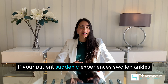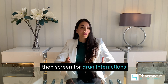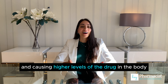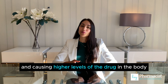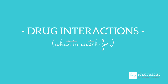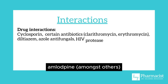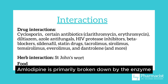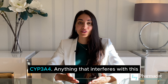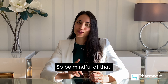If your patient suddenly experiences swollen ankles later on while taking amlodipine, then screen for drug interactions that may be interacting with amlodipine and causing higher levels of the drug in the body. Number five, drug interactions. Here's a list of drugs that can interact with amlodipine amongst others. Amlodipine is primarily broken down by the enzyme CYP3A4. Anything that interferes with this can affect levels of amlodipine in the body, so be mindful of that.